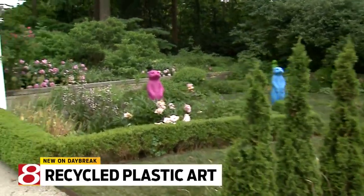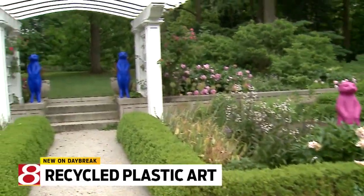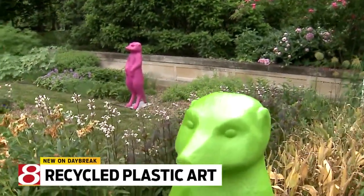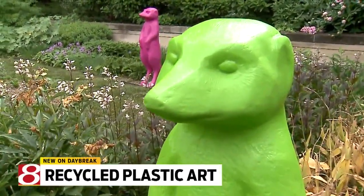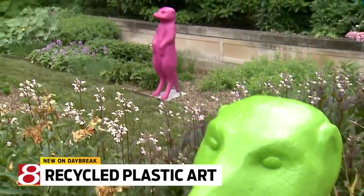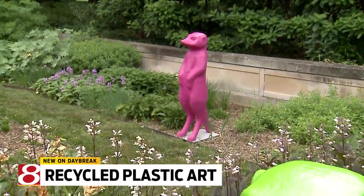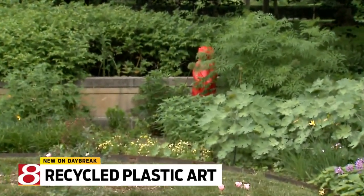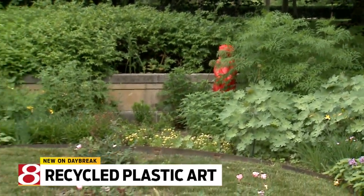We use meerkats because meerkats live thanks to collaboration with each other — they're watching out for each other, they help each other. And so we want to live like that, because we are a group of artists and we live like meerkats. And they're a little mischievous — they're always getting in trouble, you know? Yeah, sometimes.